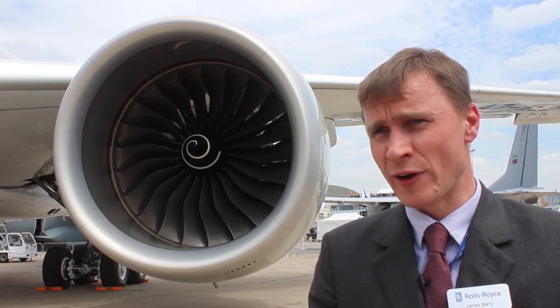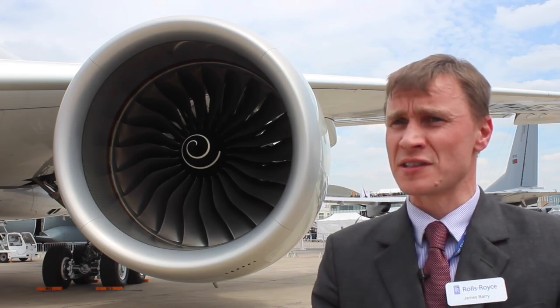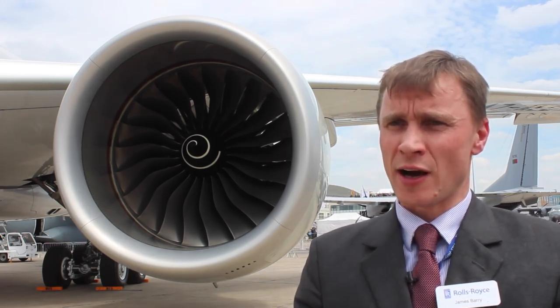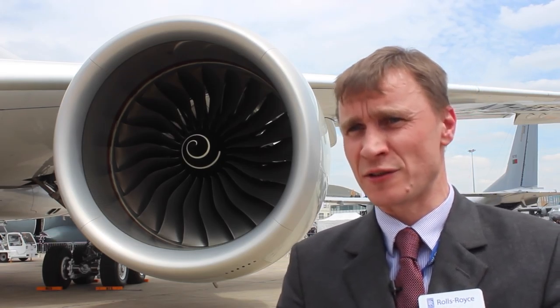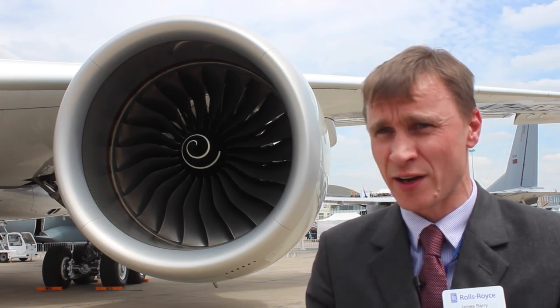It's a very in-depth development program for the Trent 1000. We currently have the Trent 1000 Package C, and in development we have the Trent 1000 TEN. We are doing our final testing for that engine, hoping to certify by the end of this year, 2015. It is doing very, very well, and the performance data is very encouraging. We are showing in excess of 2% better than the current standard, the Package C engine.